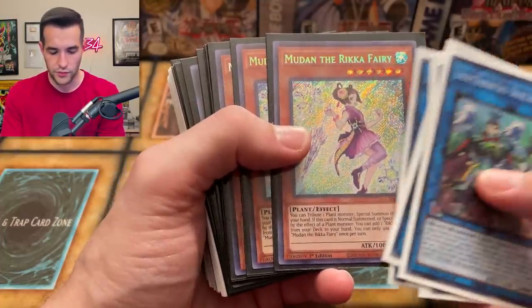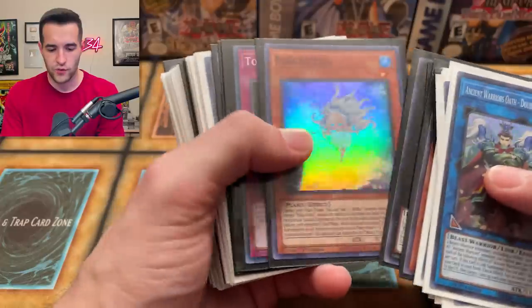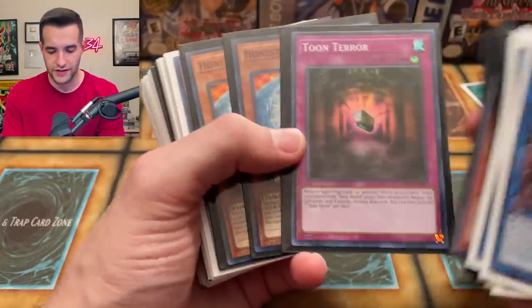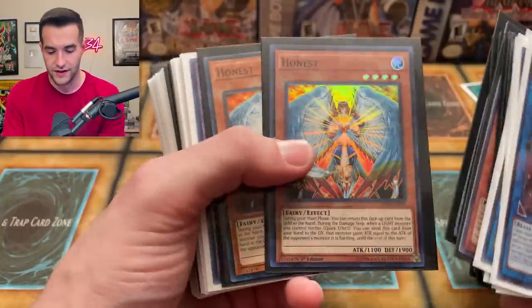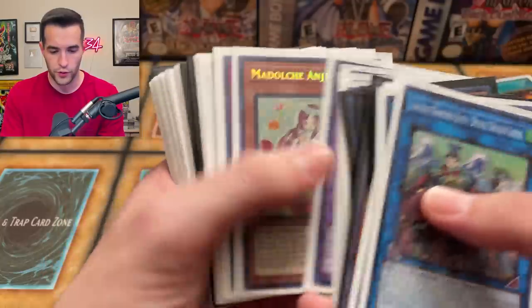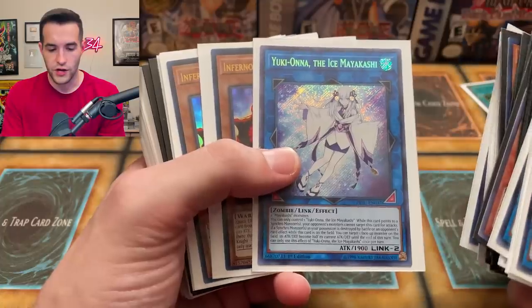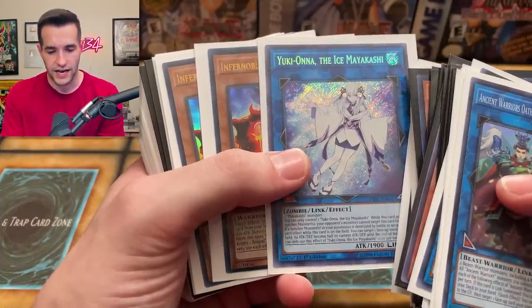Baron Blossom, Mugen, the Rika Fairies. More Rika Fairies — it seems like this might be a Rika core or something, there's a lot of Rika stuff. Toon Terror — I don't know why that's in there. Honest, Dark Magician Girl Dragon Knight — is there any alt art? Yeah, there's some alt art in the purple. Modulce Angeli, Artifact Sanctum, pretty decent card. Yukiona the Nice, Myakashi the Nice.